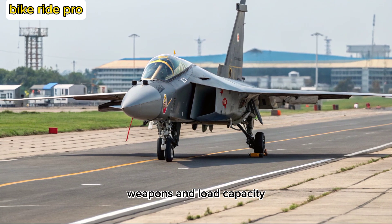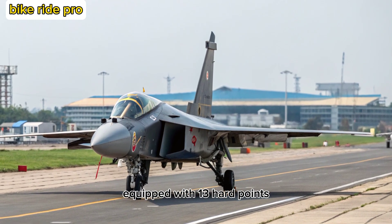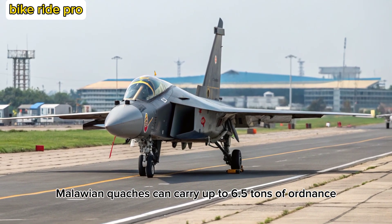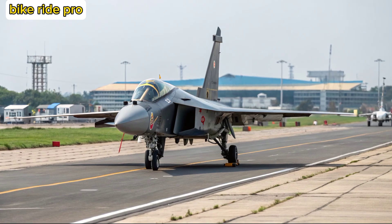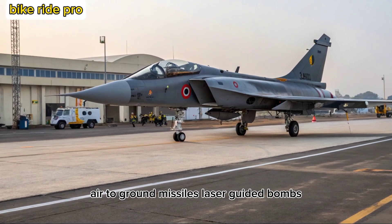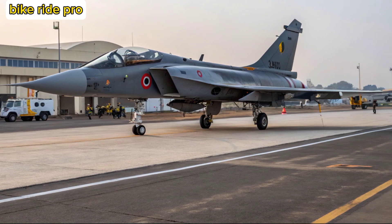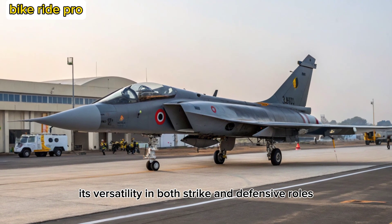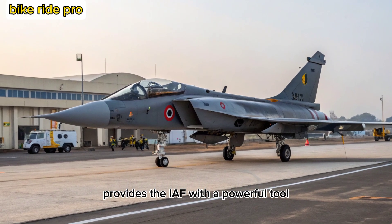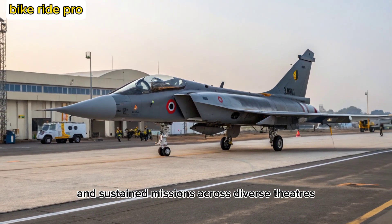Weapons and Load Capacity. Equipped with 13 hardpoints, the Tejas-2 Malawian Quachas can carry up to 6.5 tons of ordnance, including air-to-air missiles like Astra and Meteor, air-to-ground missiles, laser-guided bombs, and even BrahMos NG in future iterations. Its versatility in both strike and defensive roles provides the IAF with a powerful tool capable of rapid deployment and sustained missions across diverse theaters.